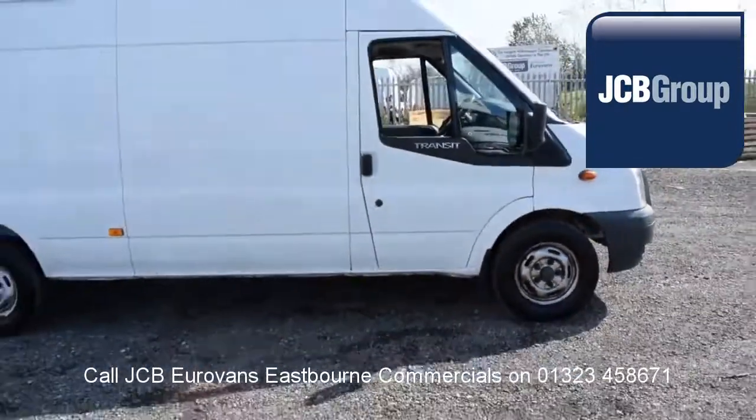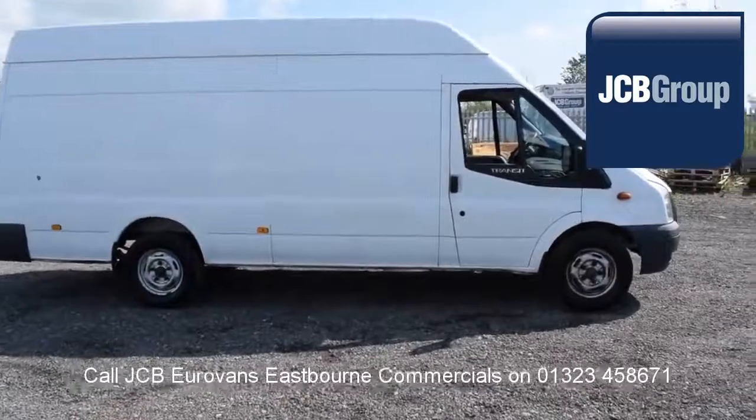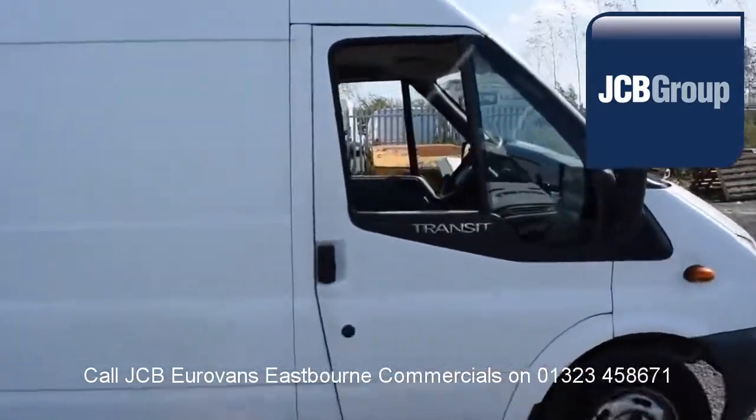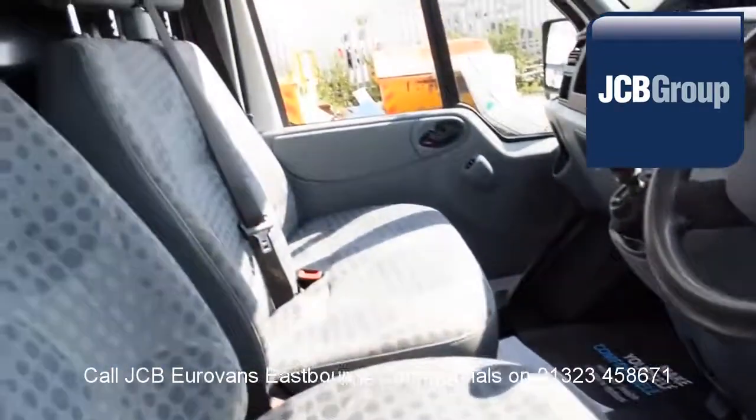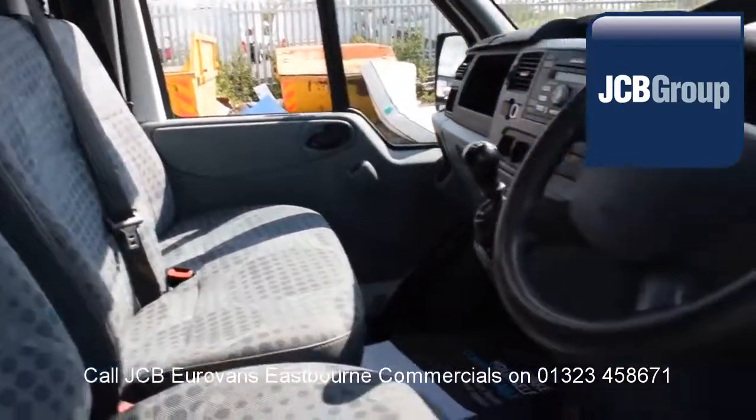You will receive a 12-month warranty, along with a comprehensive history and mileage check, guaranteeing the authenticity of every commercial vehicle we sell. Reconditioning is carried out with original Volkswagen parts.